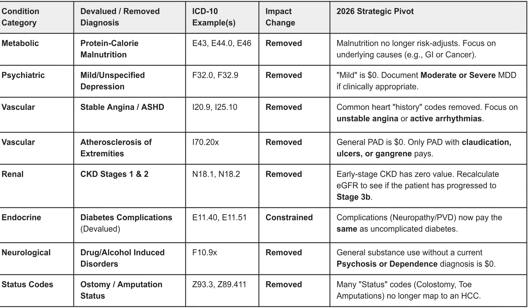Any status codes — colostomy or amputations — also pay zero dollars unless there is an underlying cause stated in the documentation. All status of conditions have been removed.